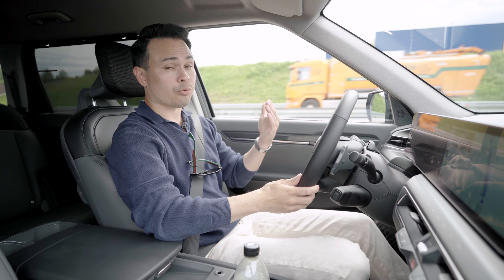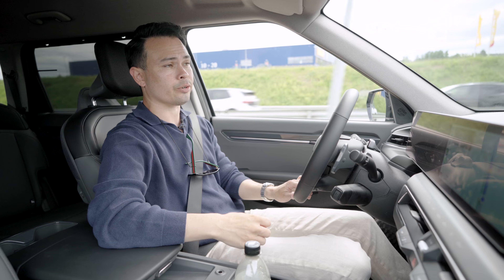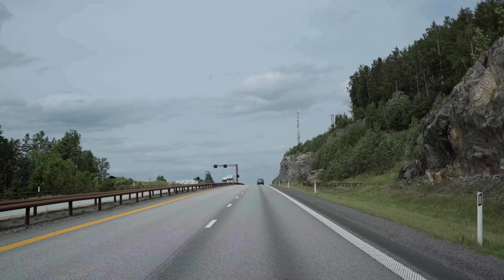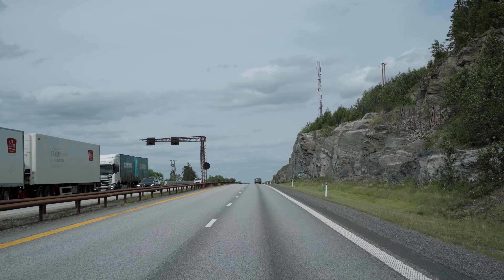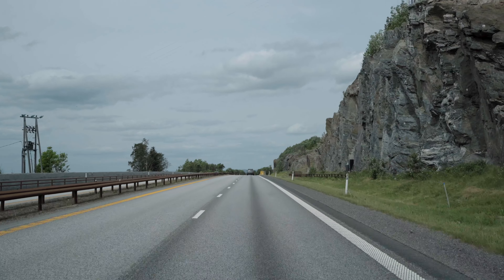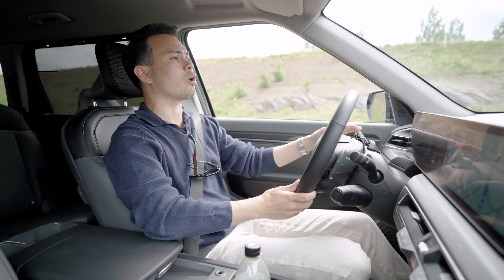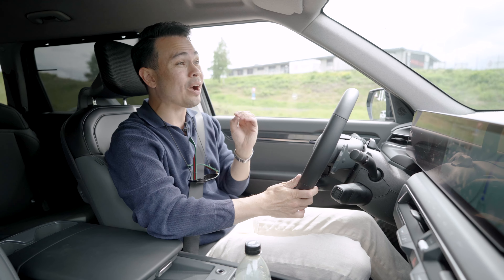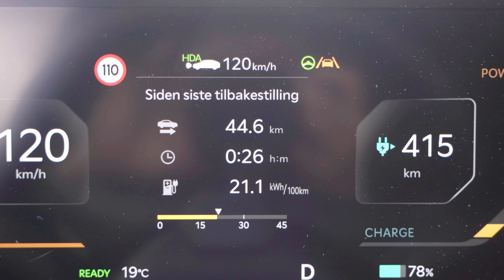The conditions today are pretty nice. It is early June, so it is between 19 and 20 degrees Celsius outside, with dry roads. Though it is a little bit cloudy, the sun is popping out, which means we don't have to run the AC as hard as if it was fully sunny. The average consumption after almost half an hour on the road is also pretty low at 21.1 kilowatt hours per 100 kilometers.